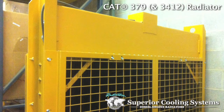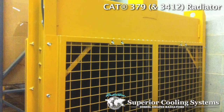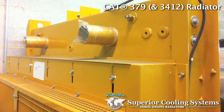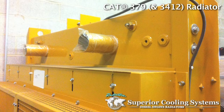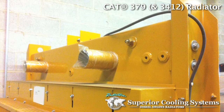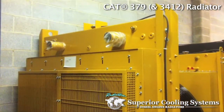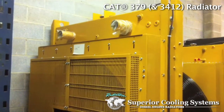Featured in this video by Superior Cooling is our Caterpillar 379 Complete Industrial Radiator. Also fits some 3412 applications. The CAT379 RAD comes complete and built to OE specifications for superior quality and maximum heat rejection capability. It is built with our most durable cores and is ready to withstand the most stringent testing standards.